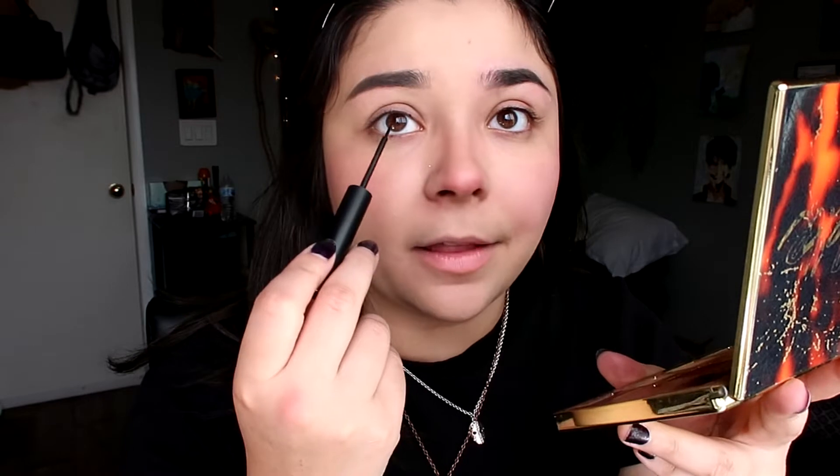We're actually getting to the good stuff. We're going to put on eyeliner, mascara, and eyelashes. I use ELF eyeliner. I use a lot of ELF — ELF is cheap, I'm cheap. So I'm going to do a kind of long winged eyeliner because, you know, witchy. I have kind of hooded eyelids, so I have to do eyeliner a little bit different than other people. So if it looks like I'm doing it weird, that's why.